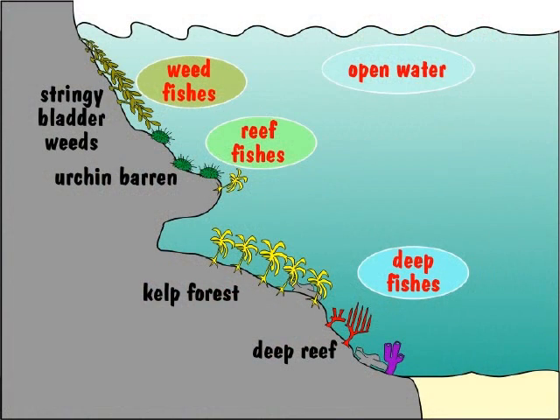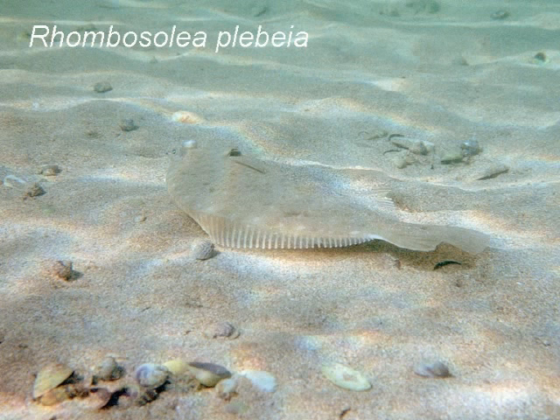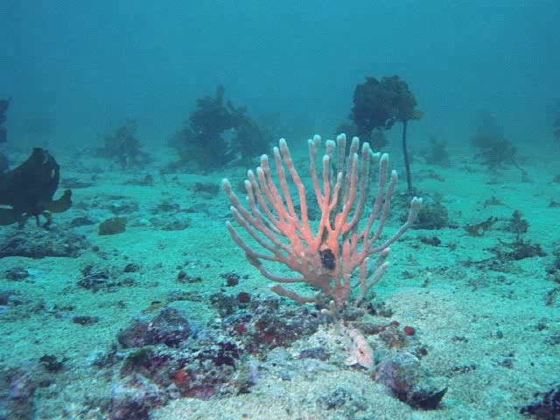The largest habitat is the sea bottom, which consists of sand. The sandy sea bottom does not give protection, unless one can burrow like this sand flounder and this fan worm. The sand is home to little creatures like clams, crabs, slaters and worms, which are then food for others. Thus sandy patches surrounded by rocky reefs provide both food and shelter, attracting many species.